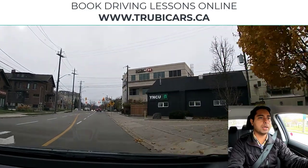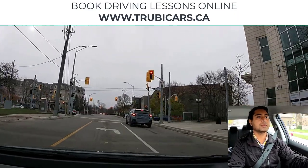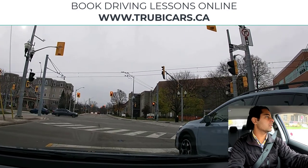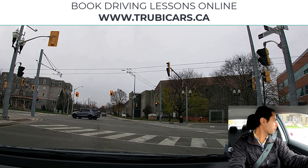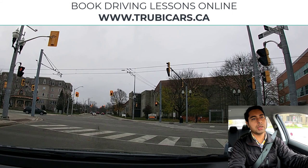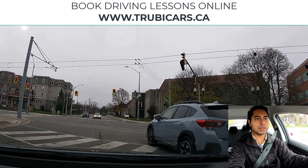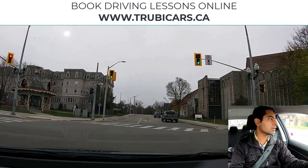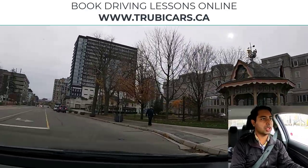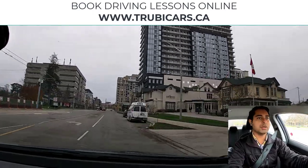At this traffic light we can turn left — left signal, shoulder check, changing lane to the left. This is King Street in the Kitchener-Waterloo area. If you're looking for driving lessons, we work with the best driving schools all over Ontario — book at trubycars.ca. Light is green, going through the intersection, no oncoming traffic, no pedestrian crossing — we can clear the intersection. Keeping the car closer to the yellow line; someone is doing parallel parking here so I have to be careful.